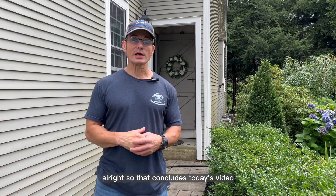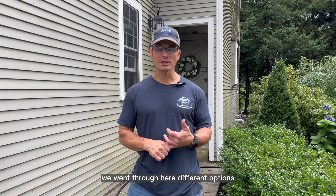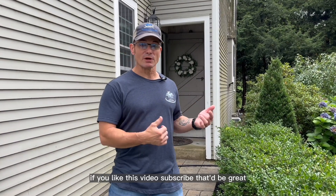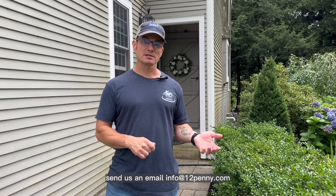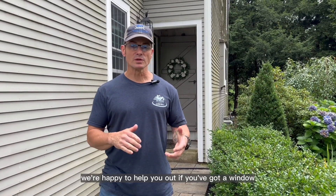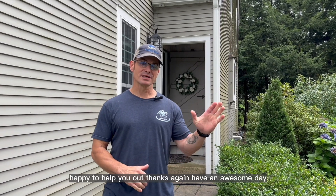That concludes today's video. I hope you found it helpful going through all the different choices and options. If you like this video, subscribe — that would be great. You can always reach out to us at 12painter.com, send us an email at info@12painter.com, or give us a call from our website. If you've got a window, door, or siding project coming up, we're happy to help you out. Thanks again, have an awesome day.